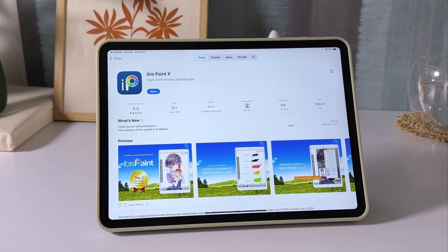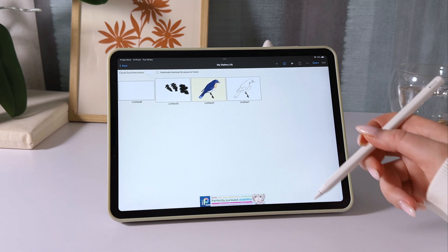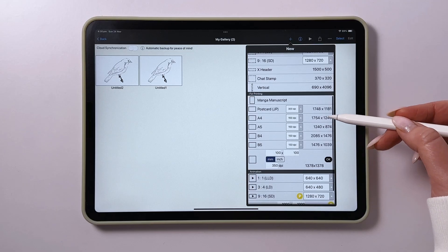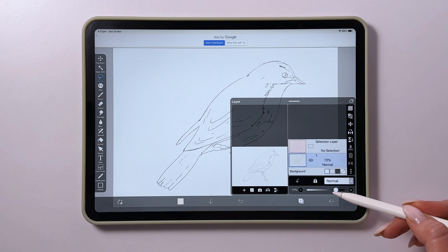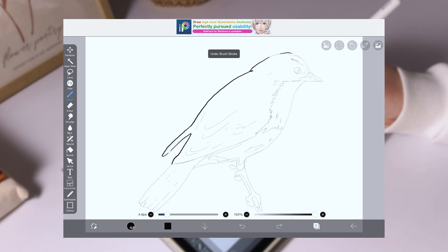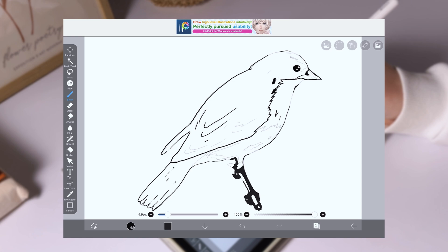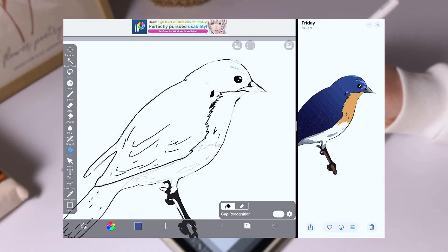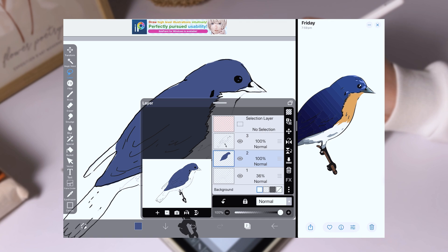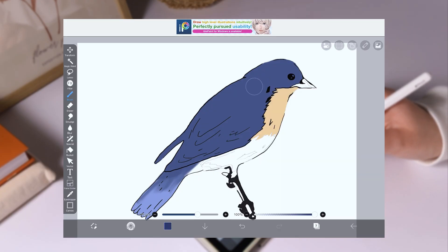The next app is Ibis Paint. It's a popular app I've heard a lot about, but only just tried out. For this test, I used the free version, and it has almost everything you need. The only downside is the ads, but they're not too intrusive. The full version costs $2.99 per month, but the free version does the job just fine. One standout feature is the option to choose your canvas size — a smaller canvas works faster but has lower resolution, while a larger one offers better quality but can affect performance.